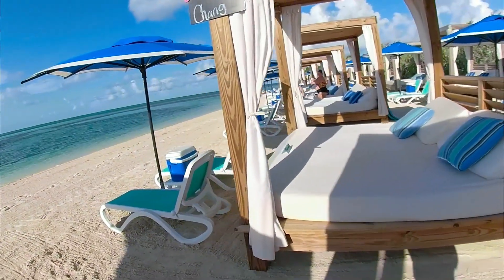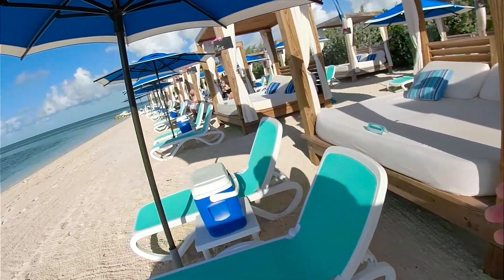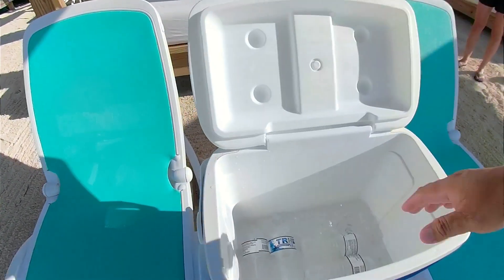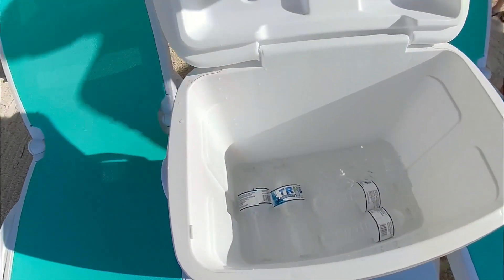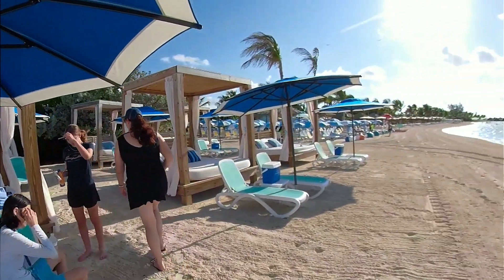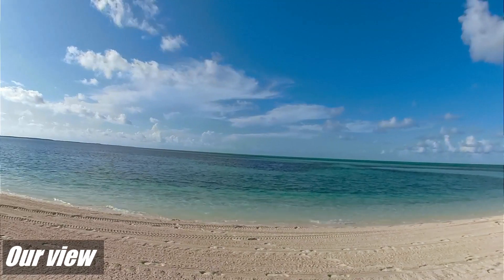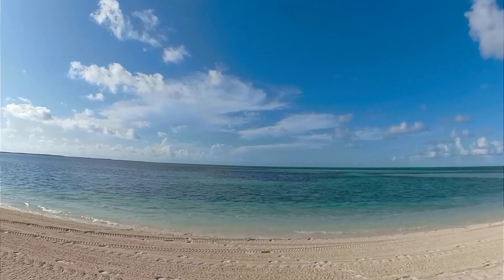So this is our spot — it's a reserved daybed. There is a cooler up here; this looks like the one we have at home, except ours says Dr. Pepper. There are four waters and ice in here. This is our own little private piece of the island, except for all the other people we're sharing with.